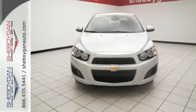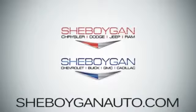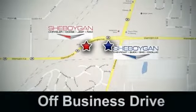Come on out and take this Chevrolet for a test drive today. Come see us at Cheboygan Auto — eight brands in one location, off Business Drive in Cheboygan, Wisconsin.